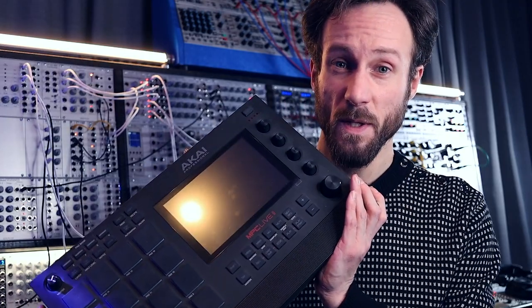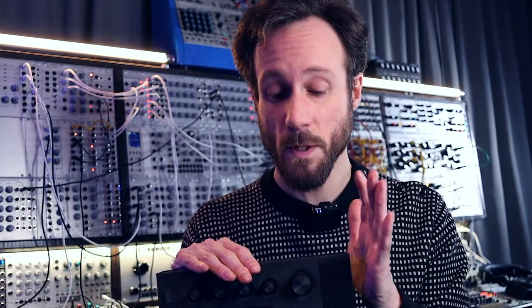When producing techno I often just play the parts and record them directly to audio. With my EBM projects I use the Akai MPC Live 2 — a brilliant piece of kit. I sequence everything from this, sample in here, and use those samples for my projects. It's been really nice working with it. I don't use it for techno because that's more the modular stuff, but for the EBM stuff I truly adore using this MPC.